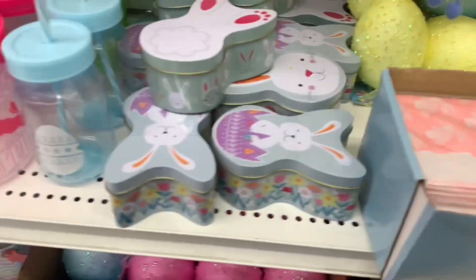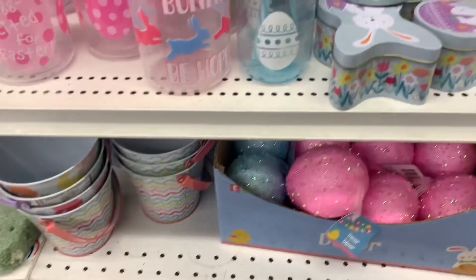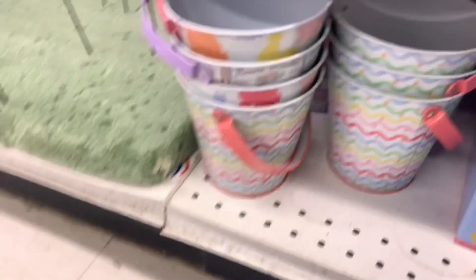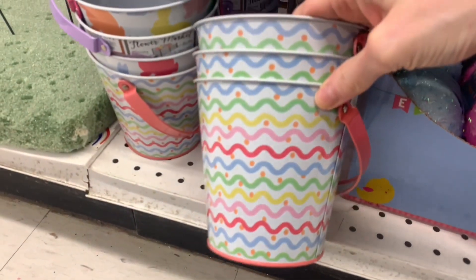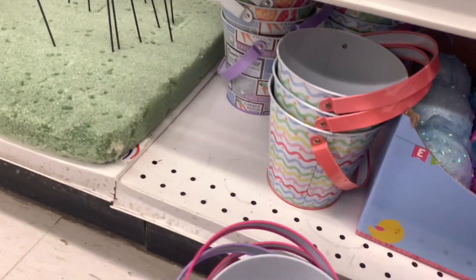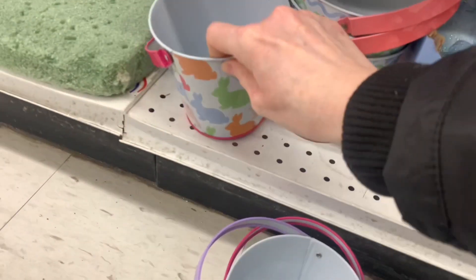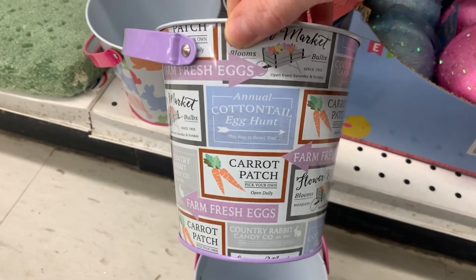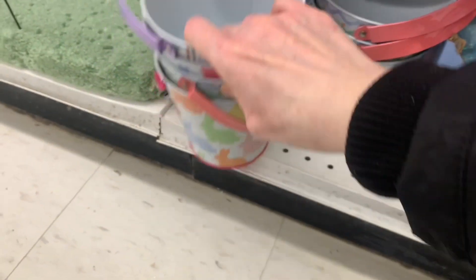Over here we had some tins — remember those from last year — some drinking cups, and some plastic little buckets. Not too many of each but they also had metal buckets. There was this really fun print, and then they had one with bunnies. And then there was another one — Cotton Tail — just perfect. All the different sayings, the carrots. Just perfect.